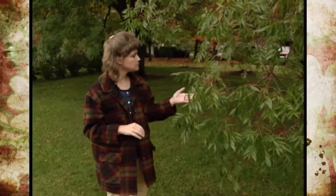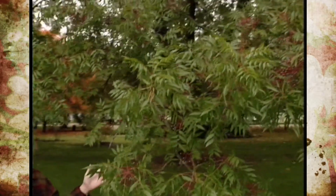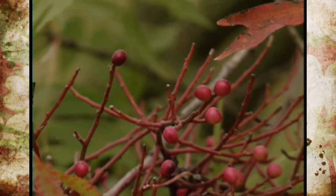Now this Chinese pistache actually hasn't started to change color yet. However, we do have a few that are.